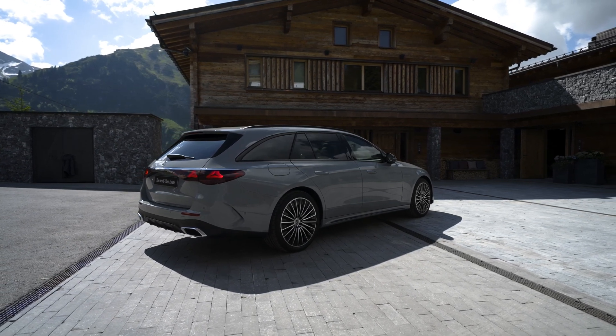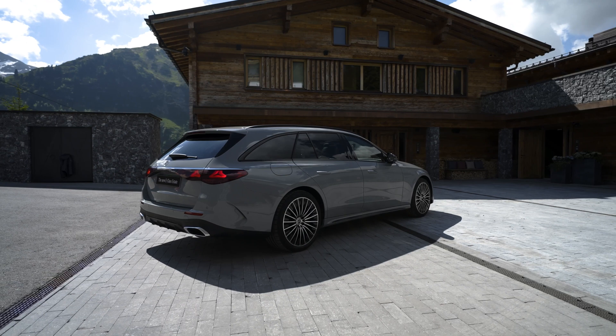The estate has grown wider by 28 millimeters, resulting in increased elbow room for rear passengers. The wheelbase has also been extended by an additional 22 millimeters, providing more space for occupants.